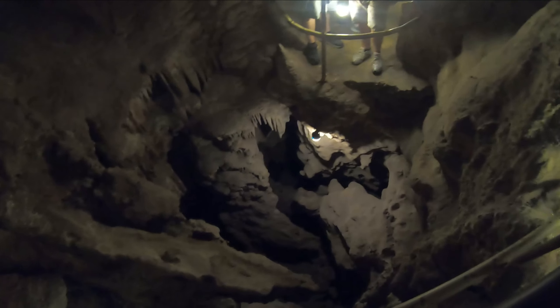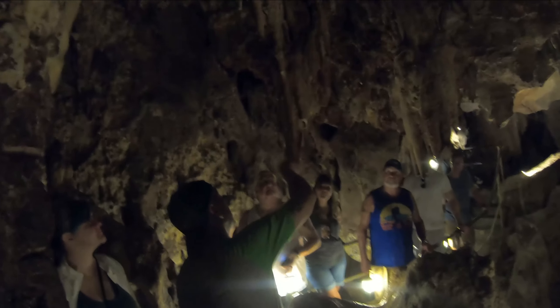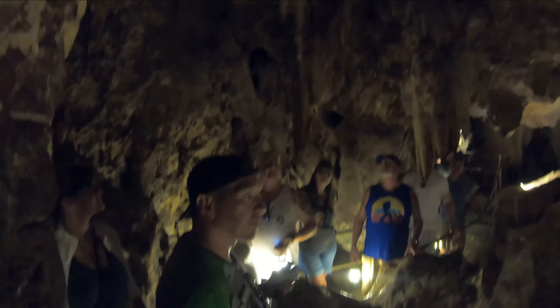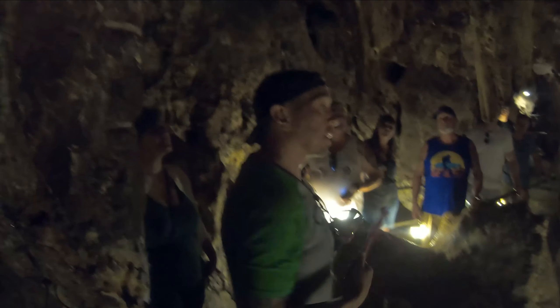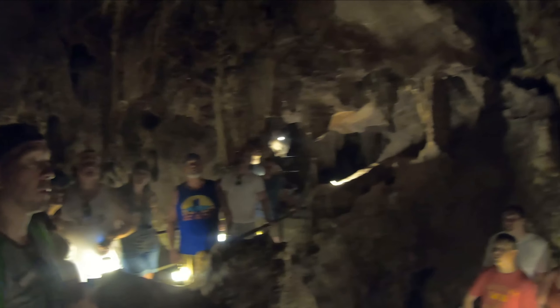Awesome. They sound hollow, right? They are pure crystal. It's the purity of that crystal and the unique shape of the formations that give them their tone.